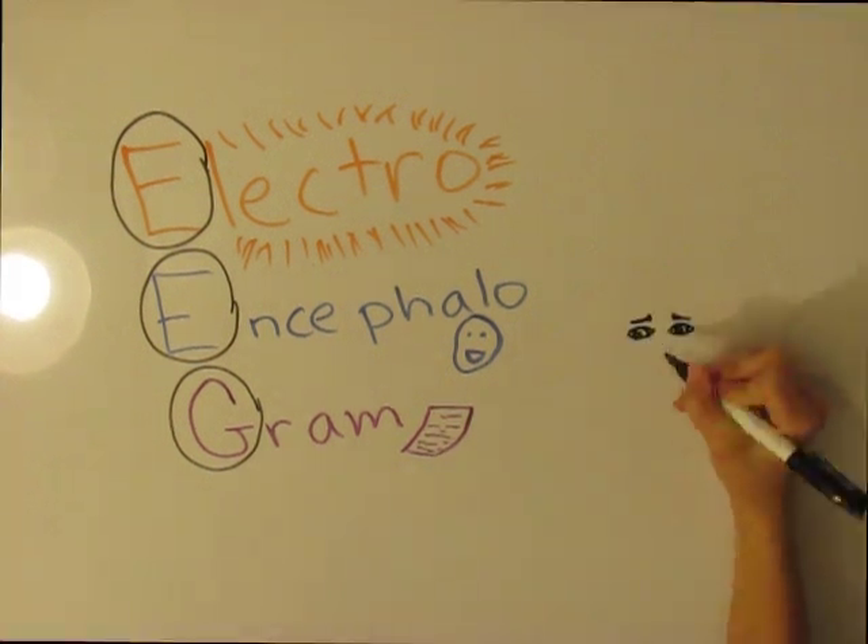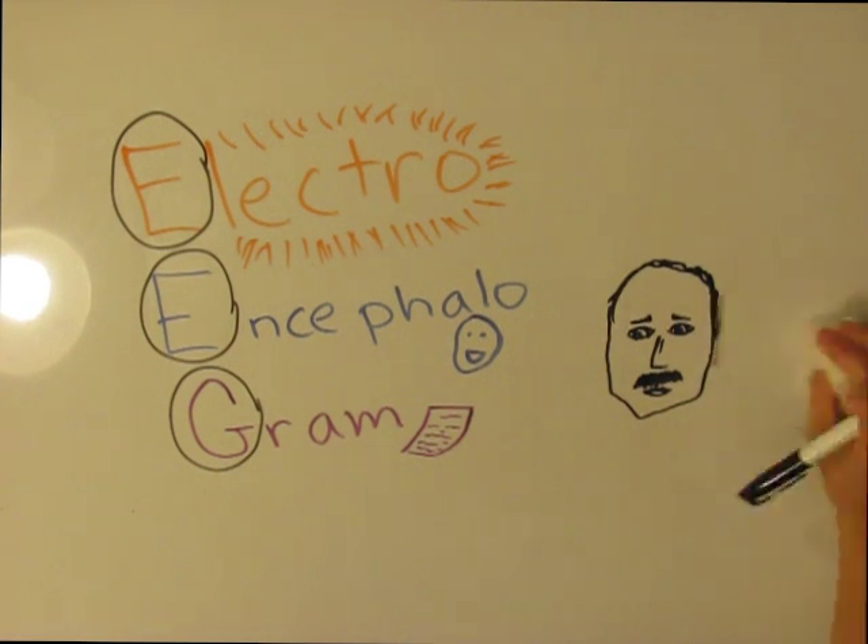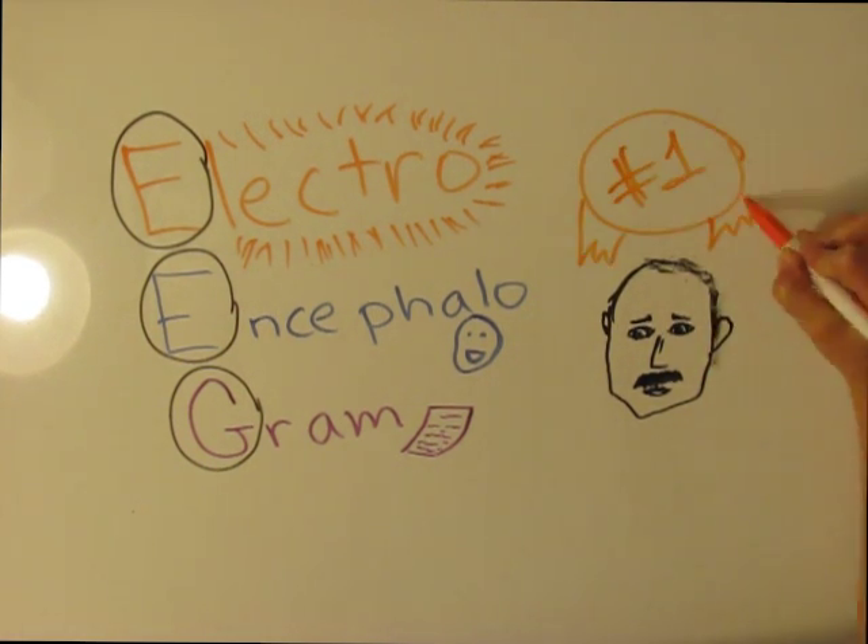A German physiologist and psychiatrist, Hans Berger, recorded the first EEG on a human in 1924.